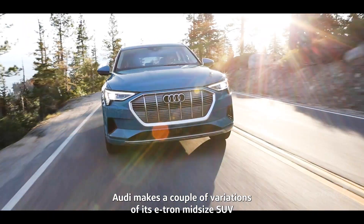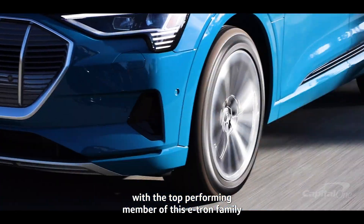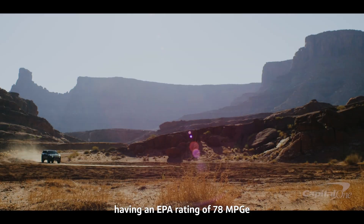Audi makes a couple of variations of its e-tron midsize SUV, with the top-performing member of this e-tron family having an EPA rating of 78 MPGE.